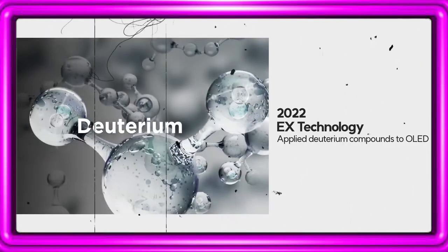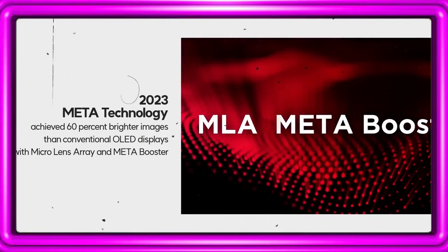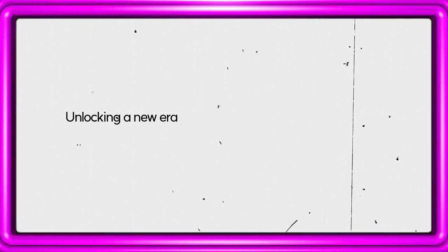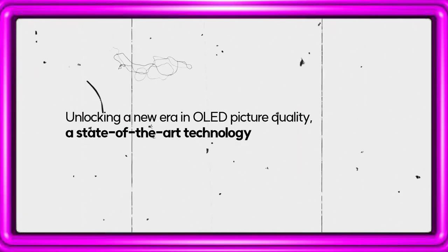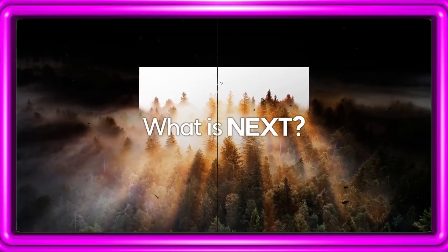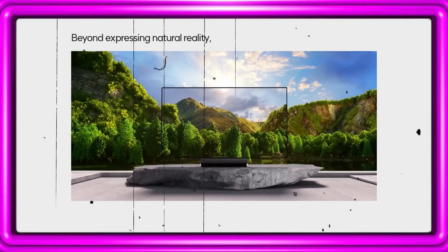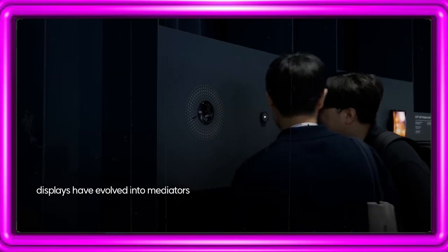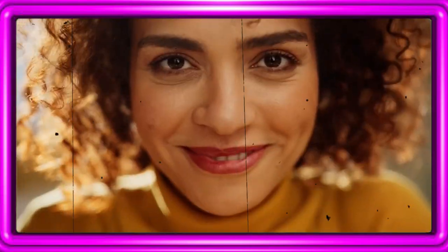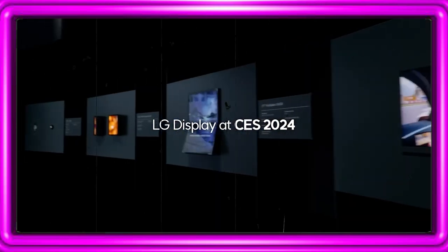From EX Technology in 2022 to Meta Technology in 2023, and now 2024 — unlocking a new era in OLED picture quality, a state-of-the-art technology is about to be unveiled. Beyond expressing natural reality, displays have evolved into mediators making the future we dream of and imagine into reality. The march of display technology advancements continues at CES 2024.